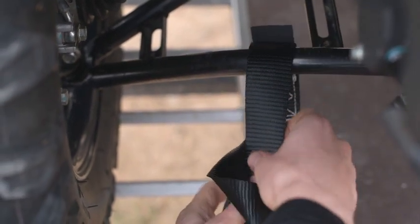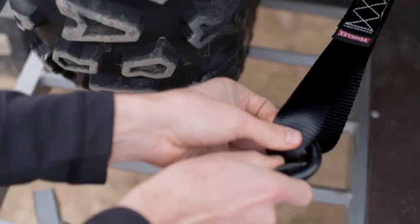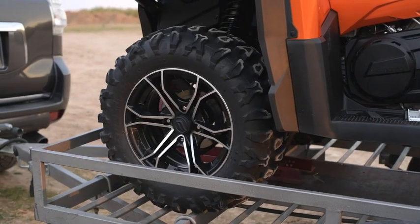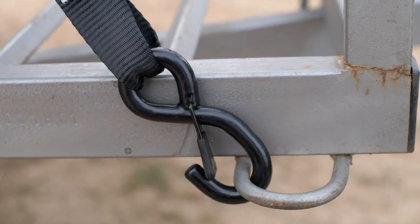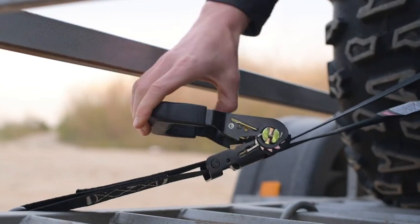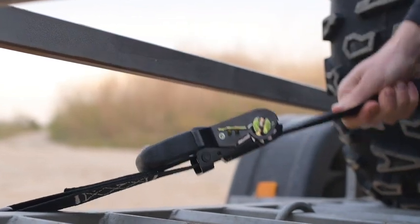Vehiclex ratchet tie-downs are the perfect solution for you to keep cargo securely fixed, no matter where you're going or what you're moving. Vinyl-coated full-bend S-hooks and lockable mechanisms ensure the ratchet will never open accidentally.